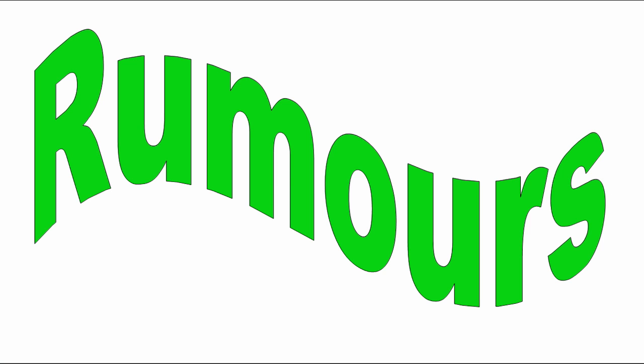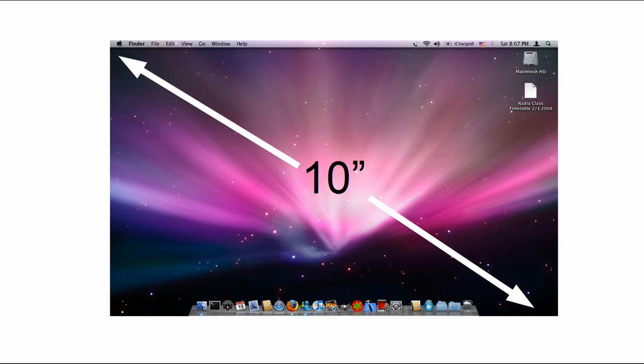Now it's time for the rumours segment. Is Apple releasing a tablet Mac? If so, it's probably of the 10-inch size. According to some sources, Apple have been researching all sorts of different display sizes and resolutions, but 10 inches seems the most likely for them. Now all that's left to figure out is whether it will have an iPhone interface or a full Leopard interface like you see here, and when will this come out, if ever?